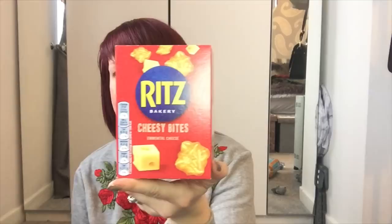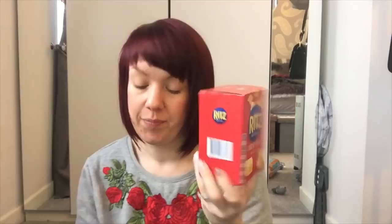And then Ritz cheesy bites - Toby absolutely loves these, just a nice snack at lunchtime. I got him a couple of packs and they were 75p a pack.